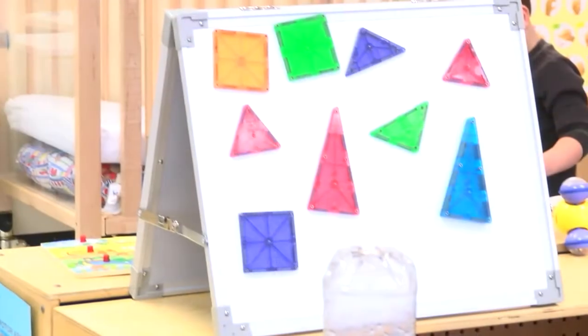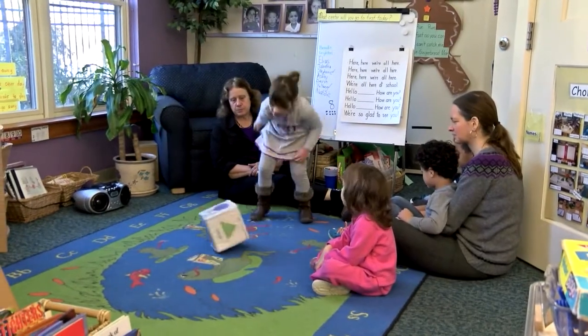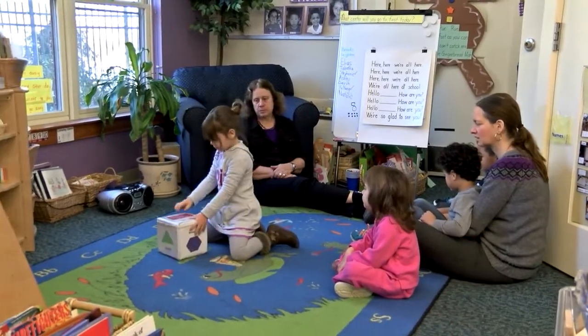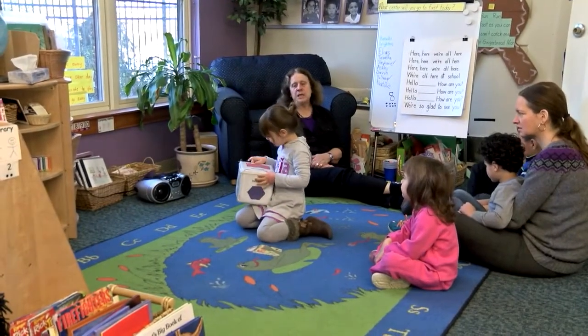For instance, corners, sides, number of sides. Initially, children describe a shape visually — like a door. But gradually they move away from this visual description to a more attribute-based description.